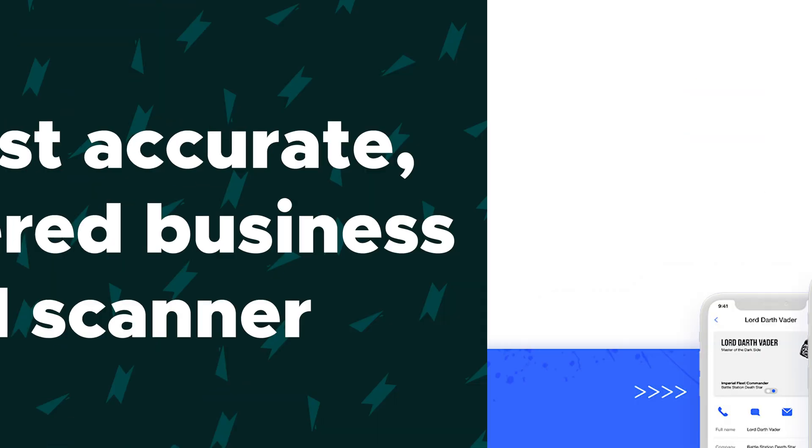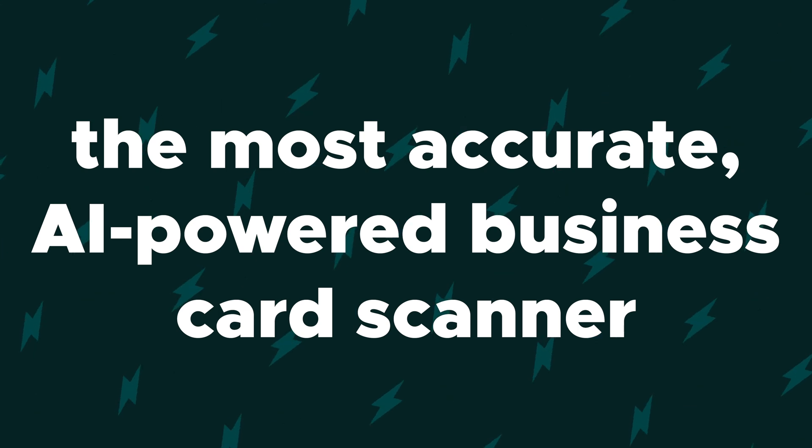Vanessa here with AppSumo, and today I want to tell you about CoveScan, the most accurate AI-powered business card scanner.